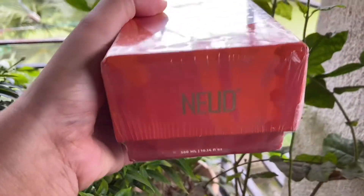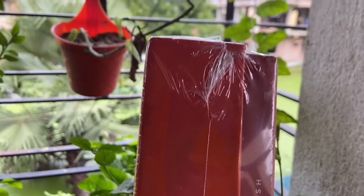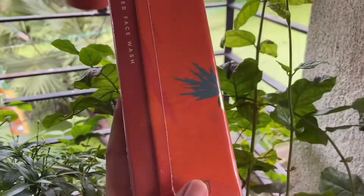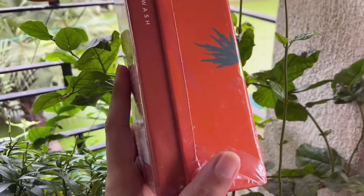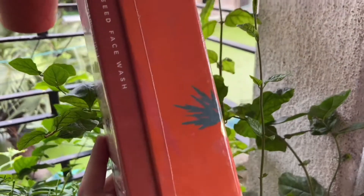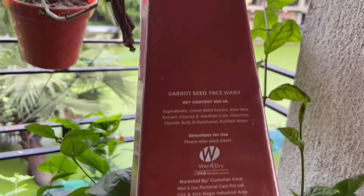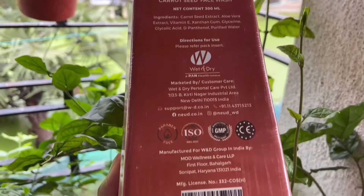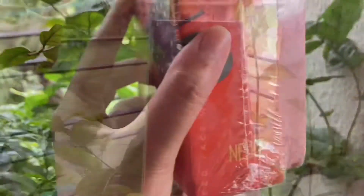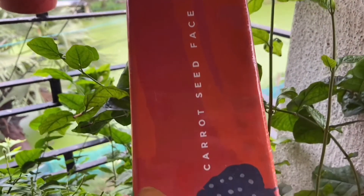Carrot seeds are naturally loaded with the superpowers of vitamin A, alpha, beta and gamma carotene, carotenoids and tocopherol that reveal younger-looking smooth skin with every use. Specific proteins in carrot seeds exert antioxidant action to remove free radicals and prevent signs of aging. They also promote new skin cell generation, help reduce wrinkles and scar marks, and heal wounds faster. Oleic acid and geraniol in carrot seeds ease skin inflammation and inhibit enzymes that cause dermatitis.